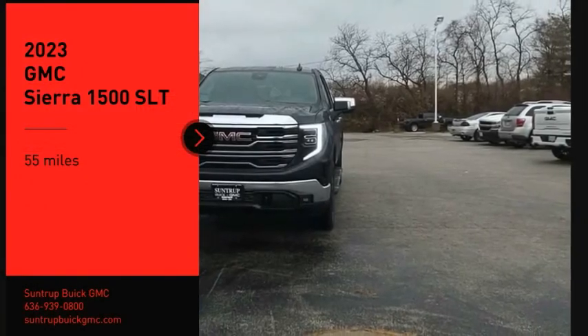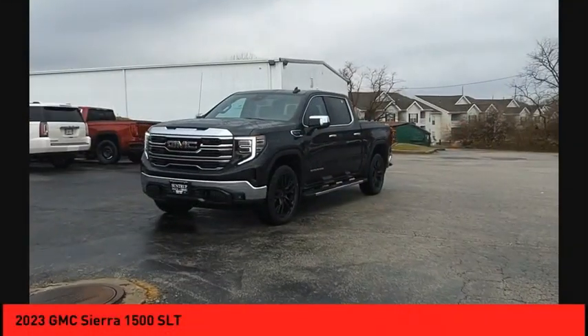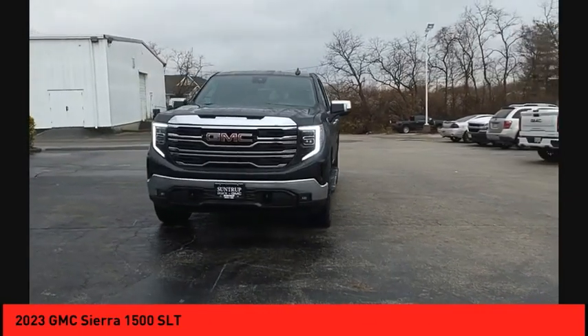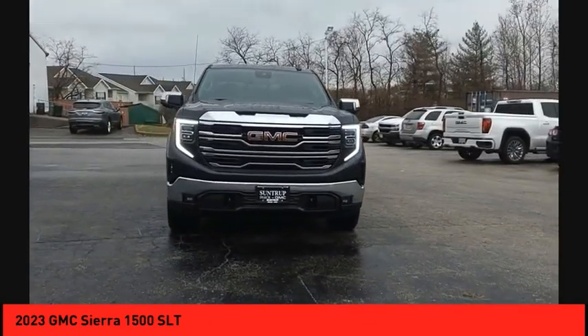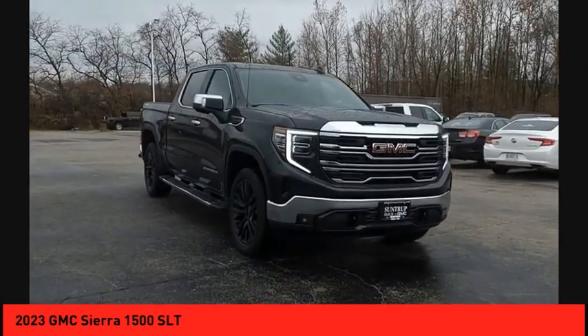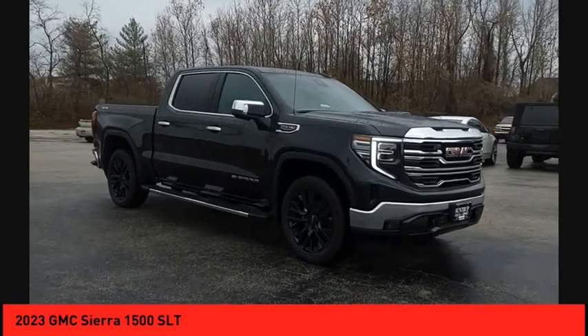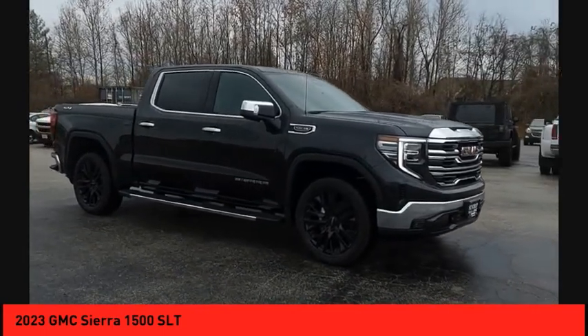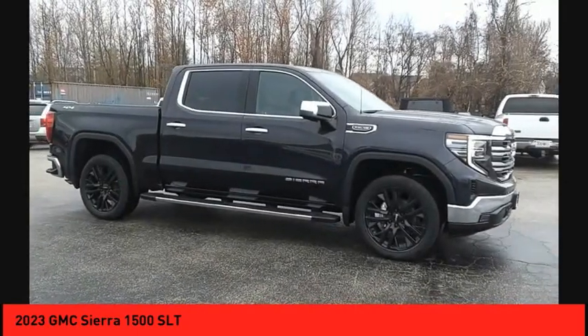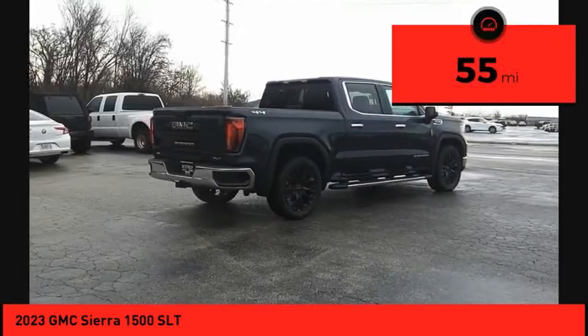Come test drive the 2023 Sierra 1500. The GMC Sierra is a full-size pickup with all the functionality you could expect. With multiple trim levels, the GMC Sierra provides a wide range of features for you to enjoy. Power and advanced technology can both be found in this fantastic truck. This vehicle has less than 100 miles.